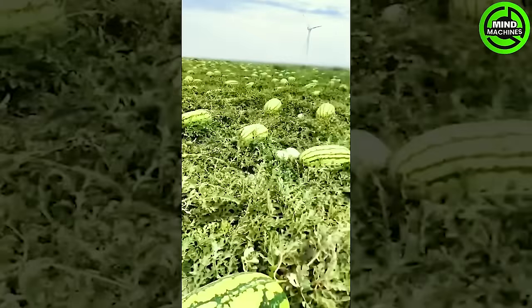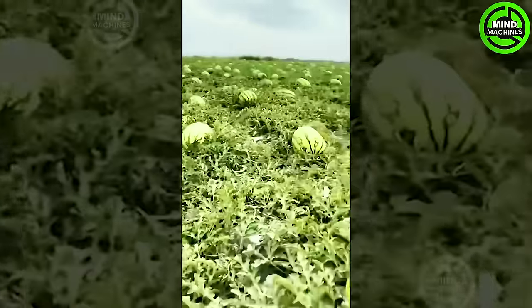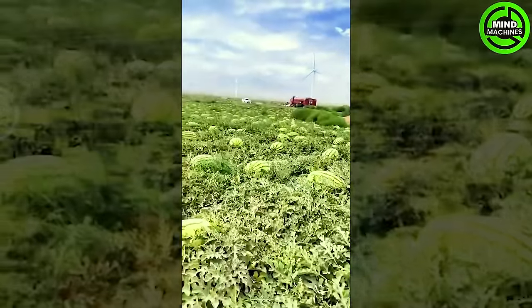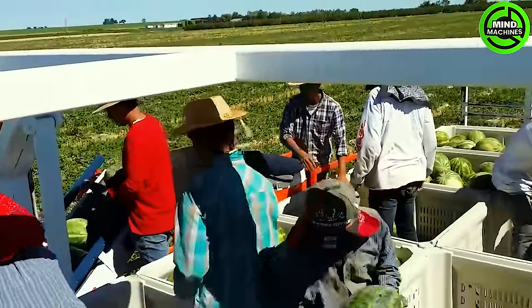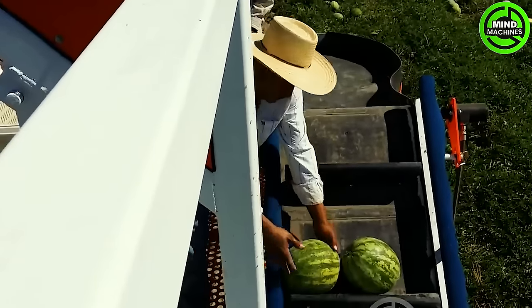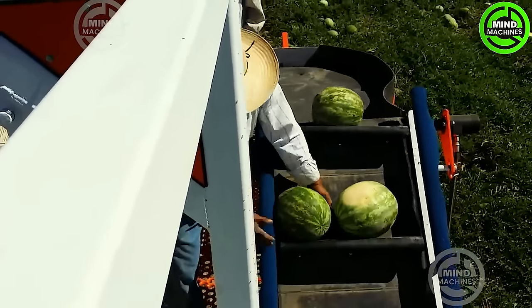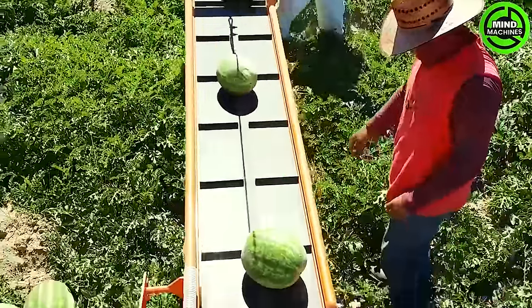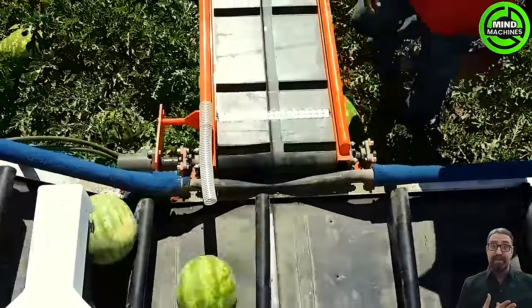This watermelon field seems to stretch endlessly! These giant watermelons, dwarfing past produce, move seamlessly onto conveyors, loading onto trucks with breathtaking efficiency — an awe-inspiring display of agricultural innovation.